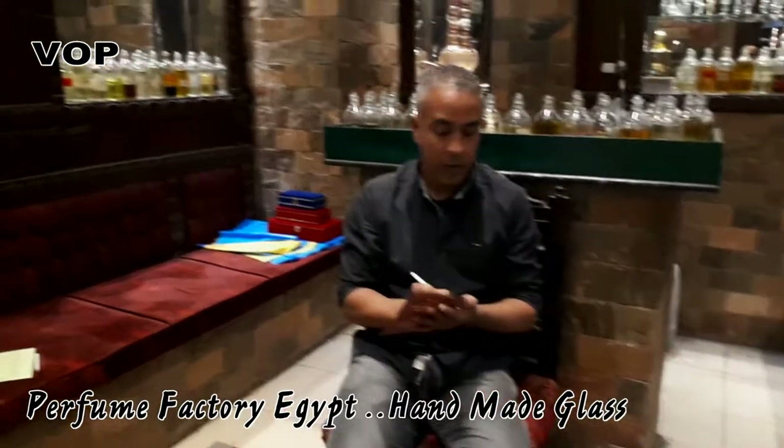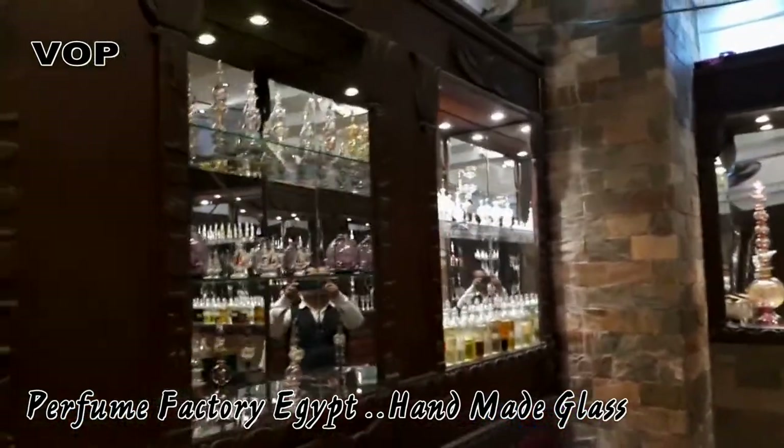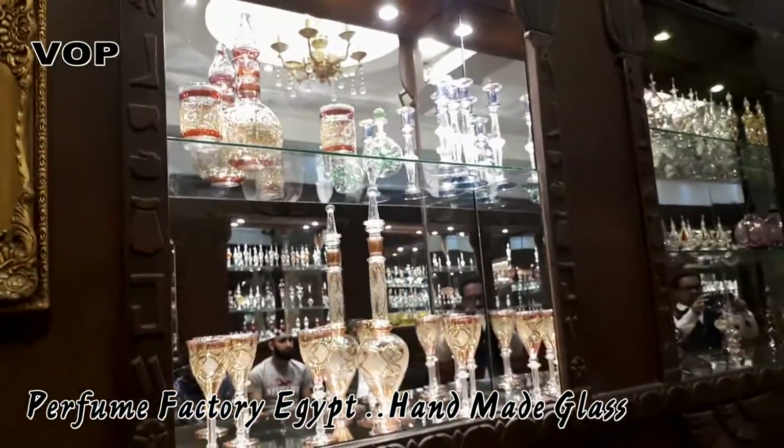Number four: jasmine. We use jasmine for anti-stress, for sleeping, and you can also use it for massage.